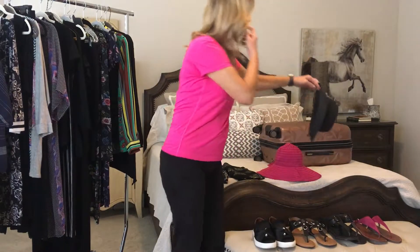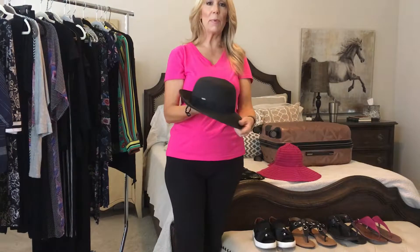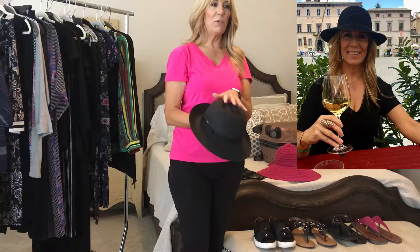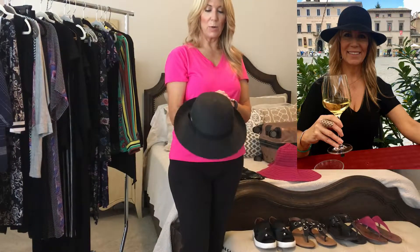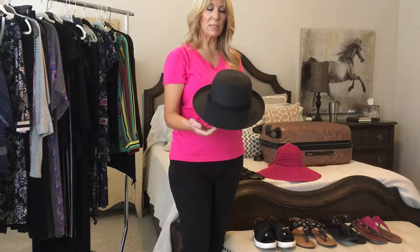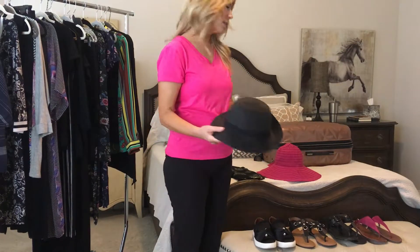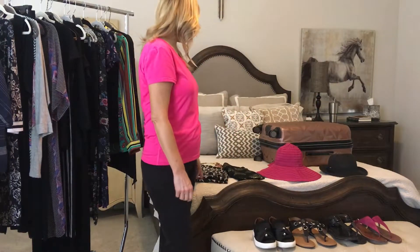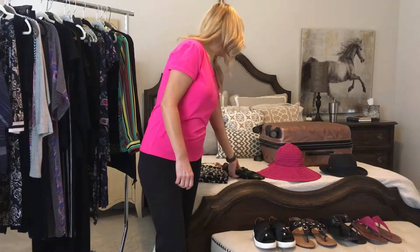I also brought an extra hat for days where I didn't necessarily need the big brim. I am a hat wearer — I like the look and I like to keep the sun off my face. This was the other fedora-style hat that I brought, and I did wear this a lot.